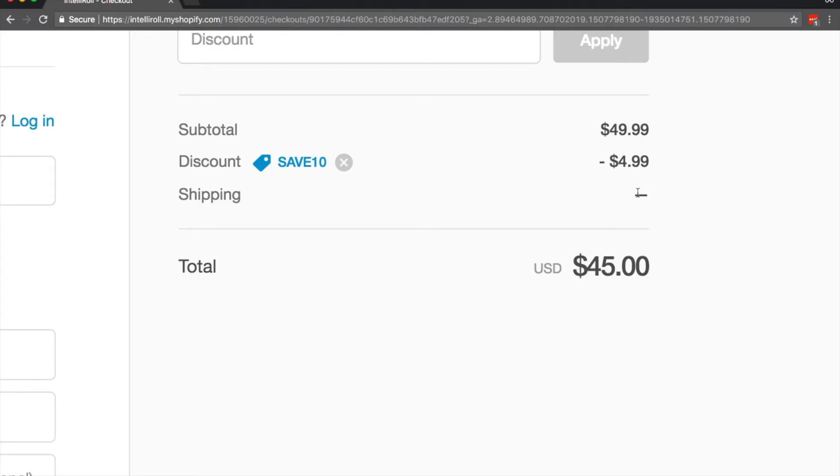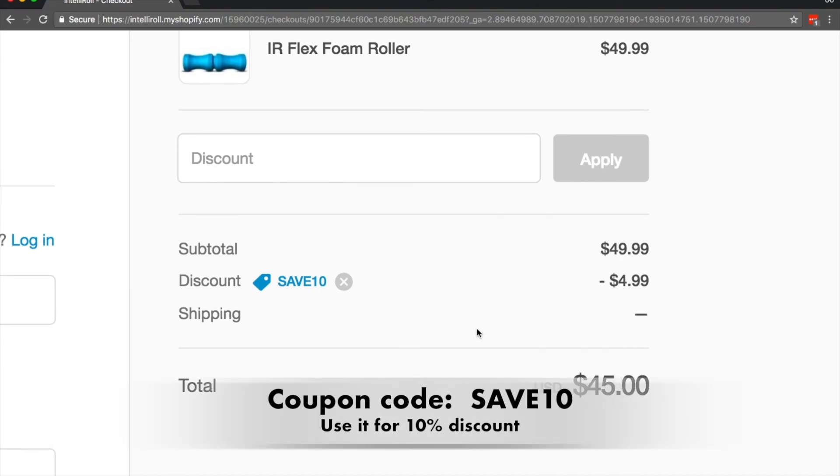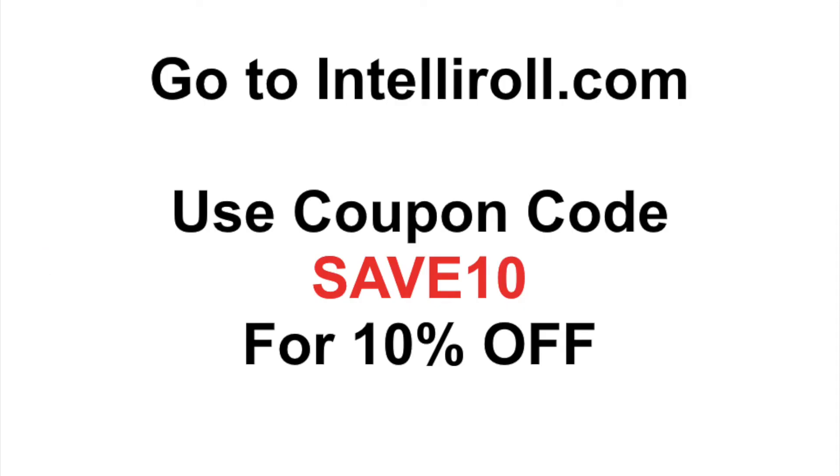In the U.S., you're not going to pay for shipping — that's free shipping. So that's all there is to it, guys. Head over to IntelliRoll.com, select the product you want. When you get to the checkout screen, make sure you use the coupon code SAVETEN for 10% off. Hope you enjoy the savings and have a great day. Thank you.